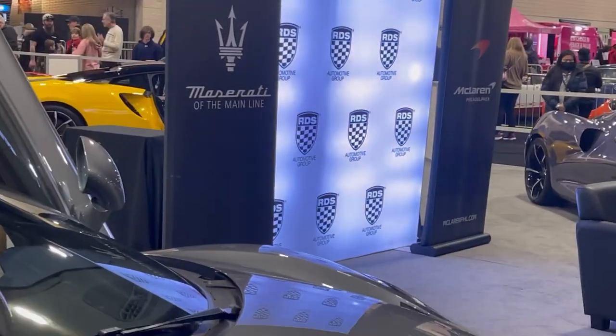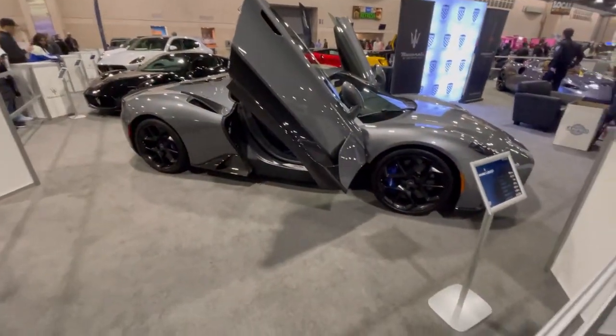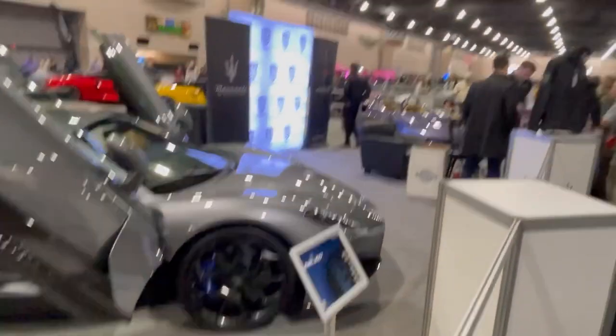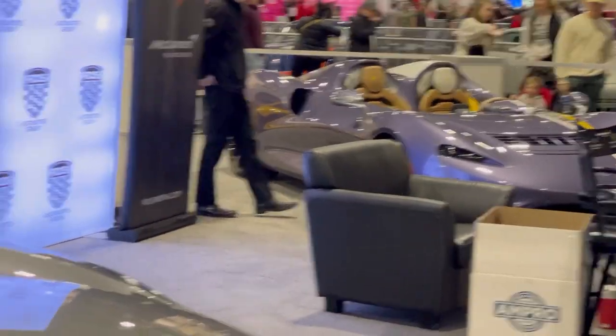Got some more Maserati and McLaren over here. Here's Maserati — and because of the trident right there, that's definitely McLaren. Very nice.